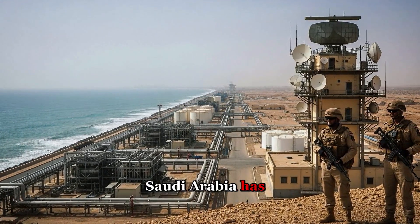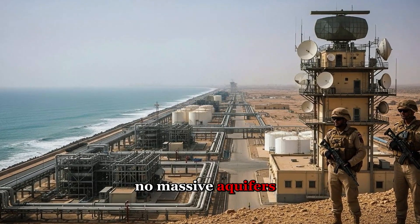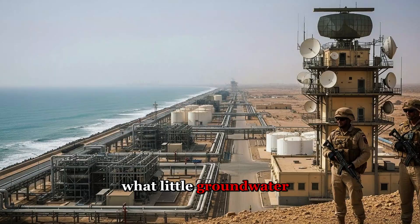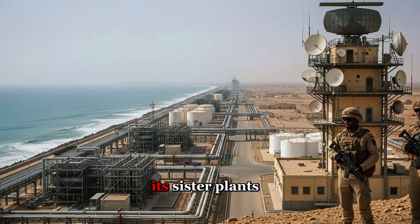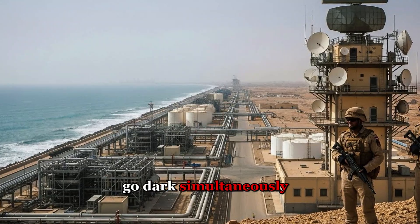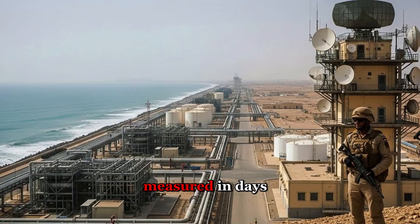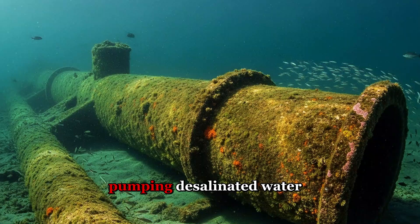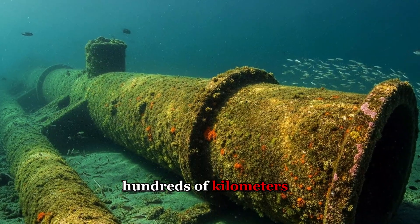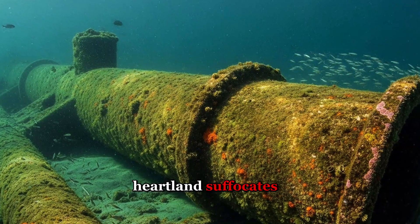Saudi Arabia has no backup plan. No rivers flow through the kingdom. No massive aquifers wait underground — what little groundwater remains is rapidly depleting. If Ras al-Khair and its sister plants go dark simultaneously, the entire eastern region faces a humanitarian catastrophe measured in days, not weeks. Urban centers like Riyadh depend entirely on pipelines pumping desalinated water hundreds of kilometers inland. Cut the supply and the country's heartland suffocates.